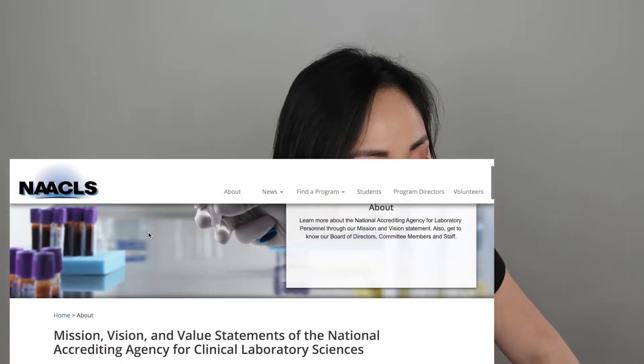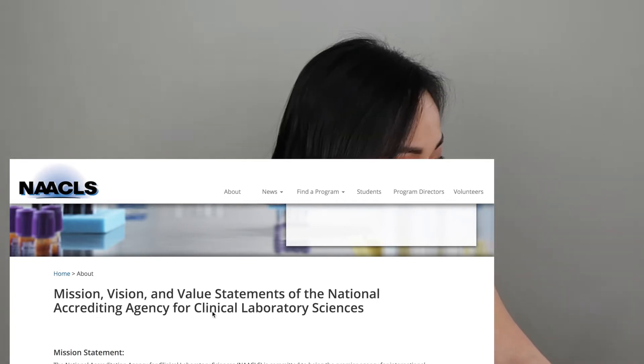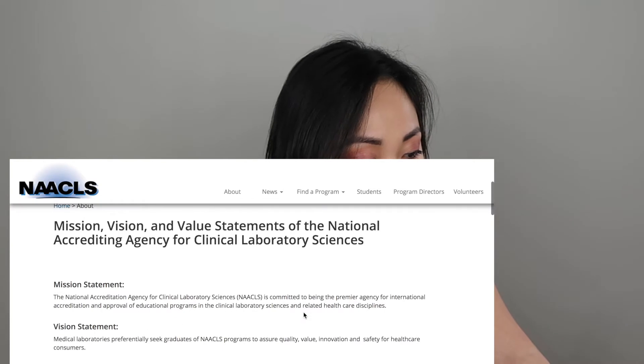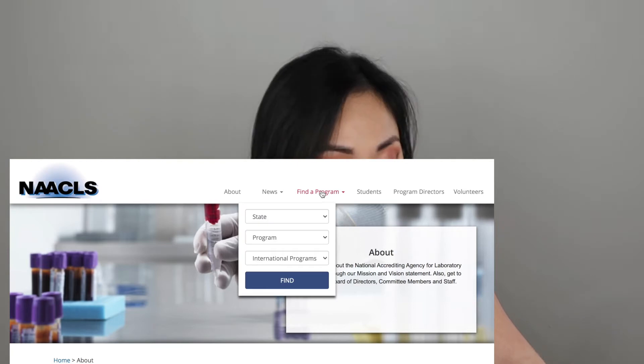On the path of becoming a clinical lab scientist, you have to look at the NAACLS website. NAACLS is the accreditation agency that's in charge of accrediting clinical lab science and medical lab science programs all over the states. It's the National Accrediting Agency for Clinical Laboratory Sciences. Go there to find a program so that, depending on which state you live in, you can track down where to apply.